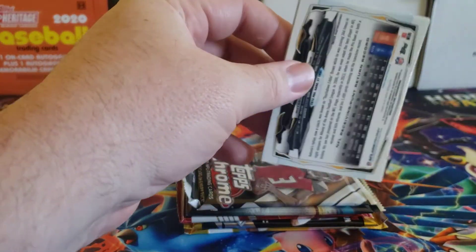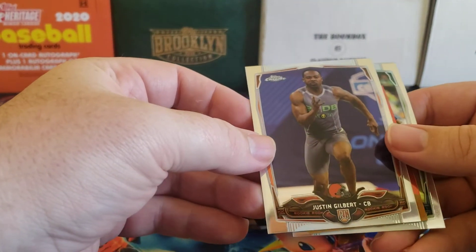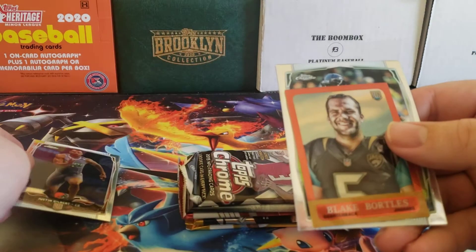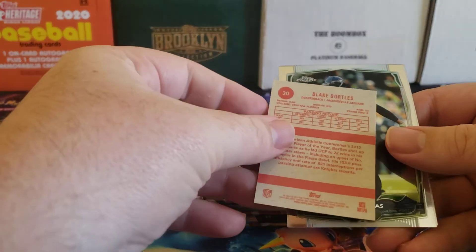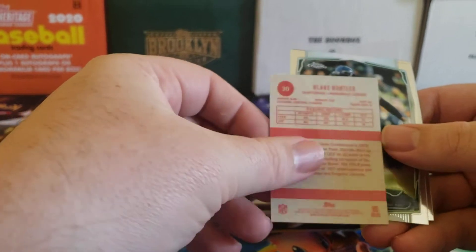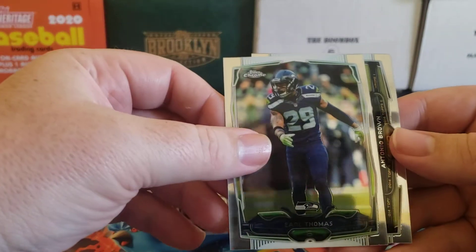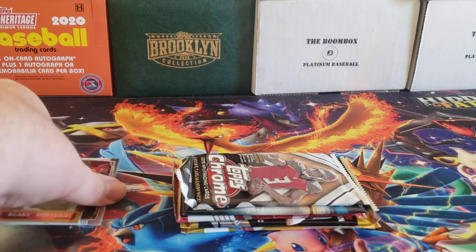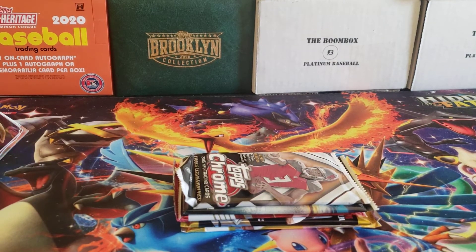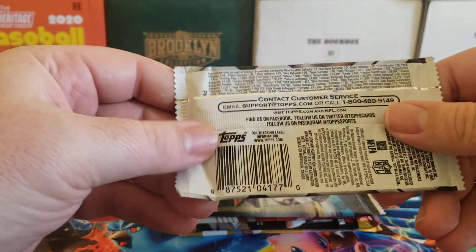Let's take a look at the 2014 Topps Chrome pack. We got a Justin Gilbert rookie, a Blake Bortles rookie mini — some kind of mini throwback — Earl Thomas, and Antonio Brown. Nothing crazy in that pack, let's move on.